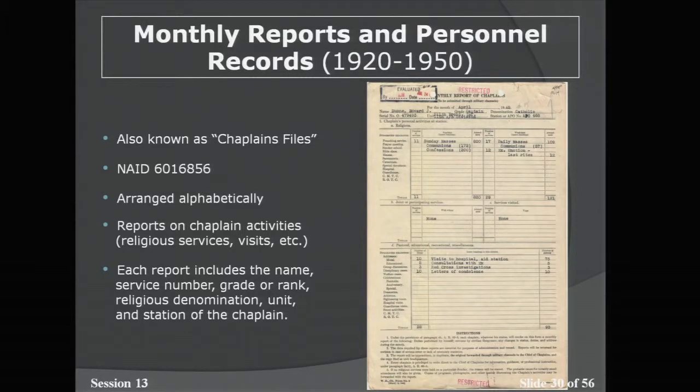Next we'll talk about monthly reports and personnel records — what we call chaplain files. They are also in the online public access database, arranged alphabetically. These are reports of chaplain activities: religious services, visits, funerals, etc., all accounted for in monthly reports the chaplain filled out. Each report includes the name, service number, rank, religious denomination, unit, and station of the chaplain — that is, the unit the chaplain was actually assigned to.